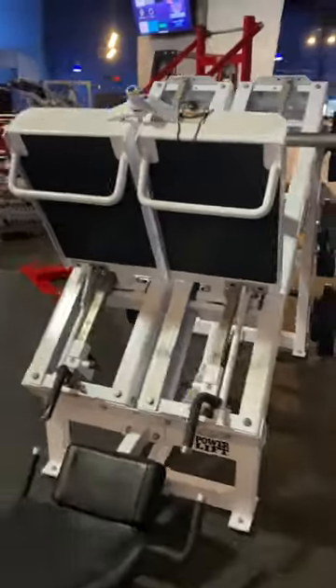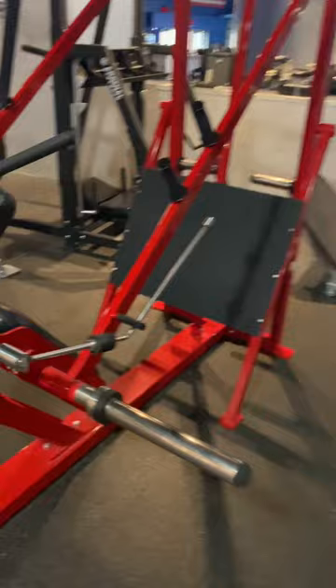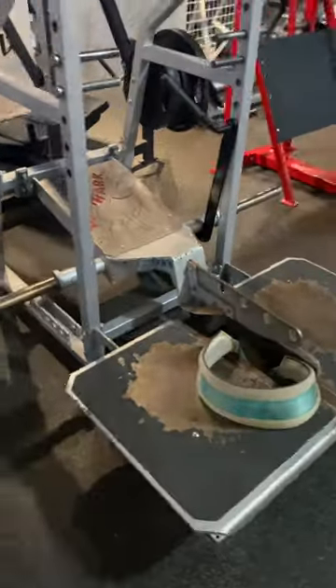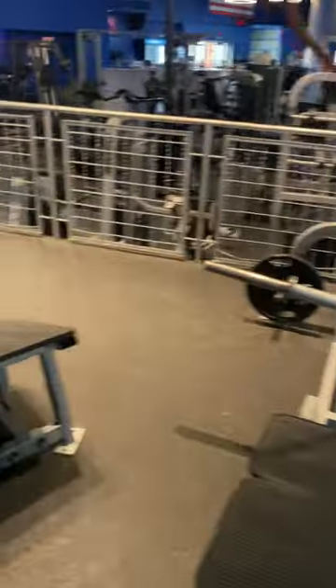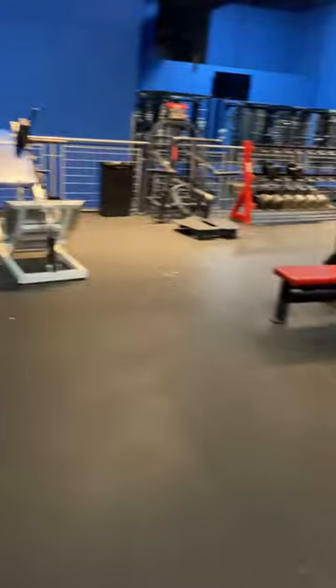Then up here is the dumbbell area. They've got a lot of really nice, crazy leg machines — check that out. Pendulum leg press, belt squat, another leg press, hack squats, chest press machine, benches, dumbbells. I'm just saying, they've got everything.